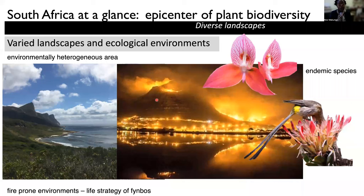We here in the Cape Floristic region are in a fire-prone environment, and of course that smoke is very important for the life strategies of the plants that are found here. The proteas actually require the smoke for seed dispersal and also for seed germination.